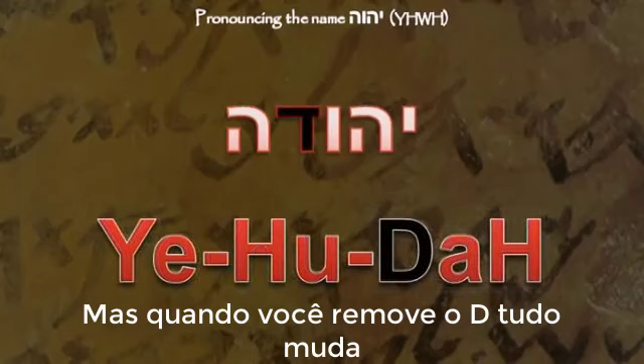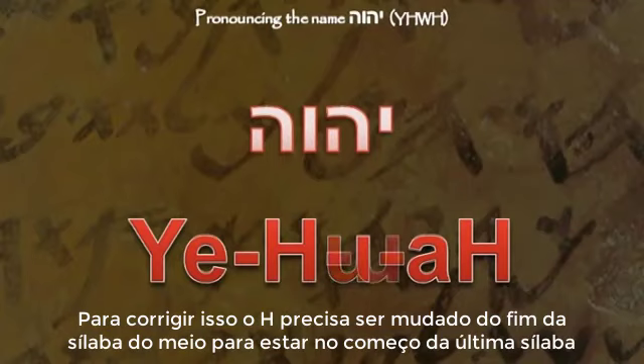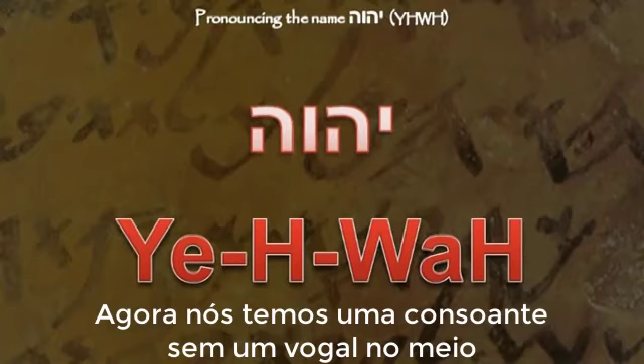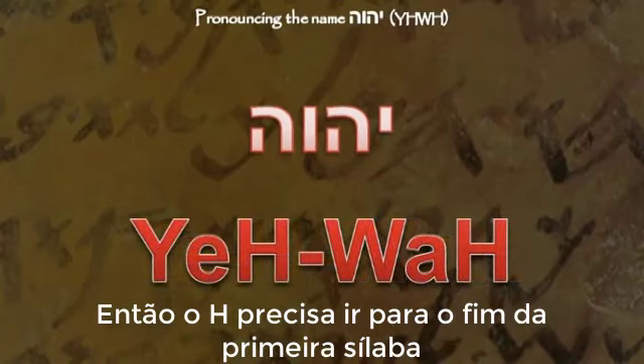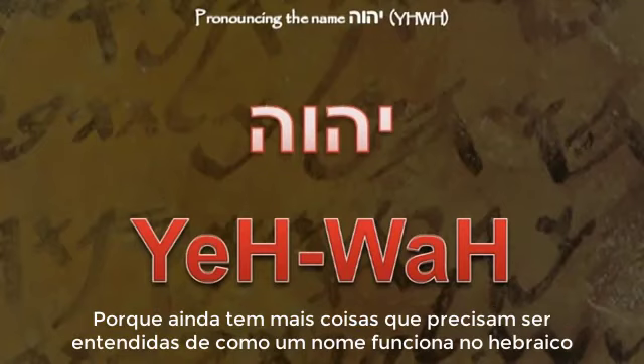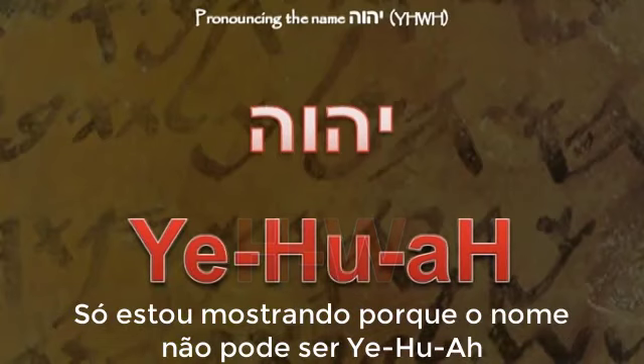But when you remove the D, everything changes. Now we have three open syllables and no closed syllables. To correct this, the waw must be shifted from being at the end of the middle syllable to being at the beginning of the last syllable. Since the waw is now at the beginning of a syllable, it must take the consonantal sound, waw. Now we have a consonant without a vowel in the middle, so the H must shift to the end of the first syllable. I am simply pointing out how the name cannot be Ye-Hu-Ah.